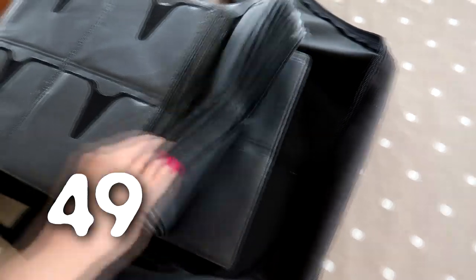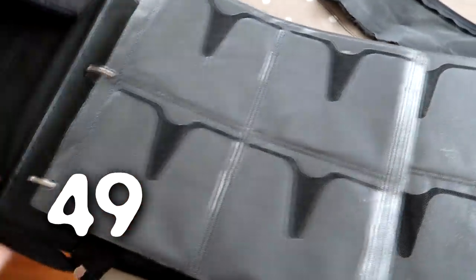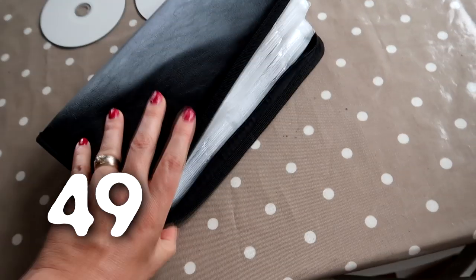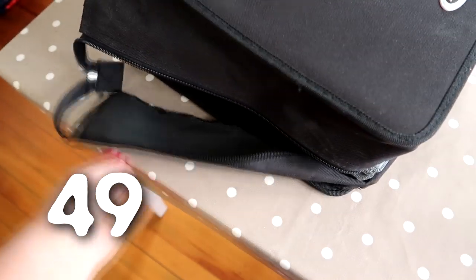We have this massive disc holder — it's actually broken. We had so many backup discs and software discs, and I've now backed up everything I need onto an external hard drive. The discs we do need to keep are going into a little folder, so this big holder can go and free up a whole bunch of space in our cupboard.